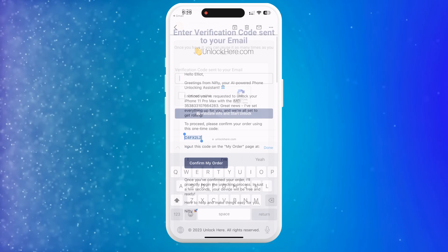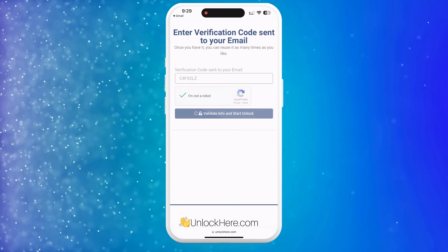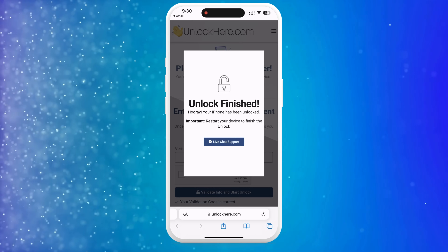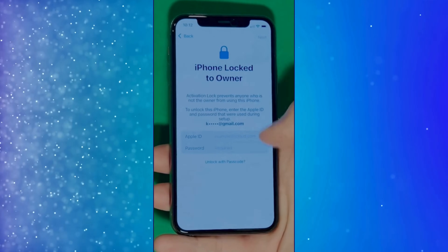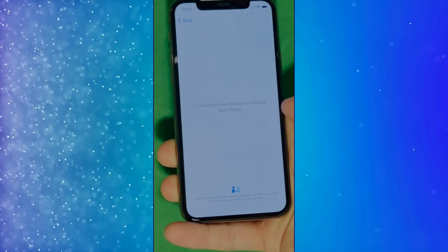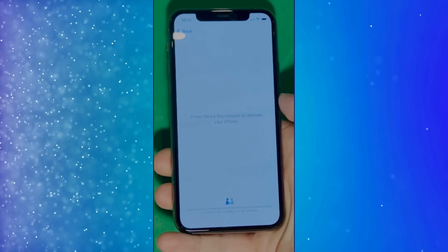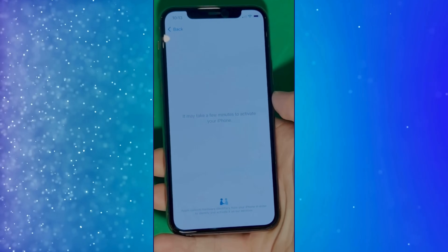Grab that confirmation code and head back to the UnlockHere website. You'll need to enter it there and prove you're not a robot once again. As soon as you've entered the code, your unlock process will get started. And before you know it, your device will be free from that lock. We swipe up to see the iPhone locked-to-owner page. It really takes time and patience — wait for the unlock process to activate the phone. Swipe left and wait a few minutes to activate your iPhone. Don't worry, it will be worth the wait.